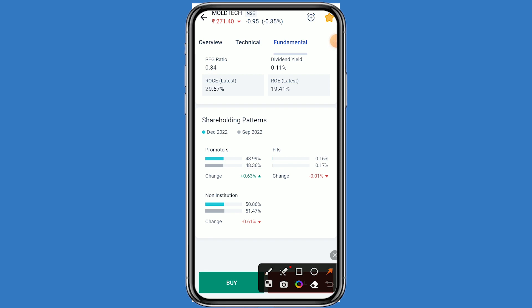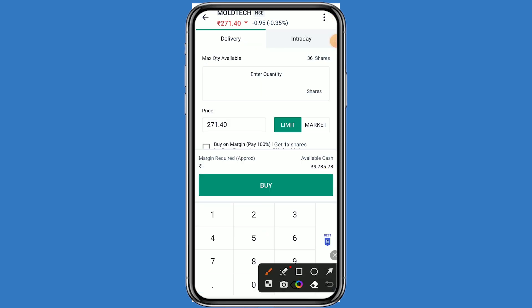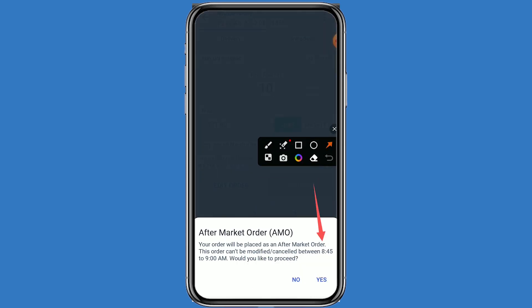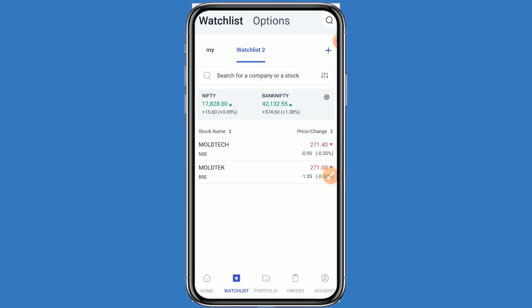If you want to take the benefit of this stock, simply click on Buy. Mention a quantity of 10 — you can see the investment comes out to 2,714 rupees. Click on Buy and confirm. You have to place the order as an AMO order; when the market opens, your order will be executed. Click on Yes.